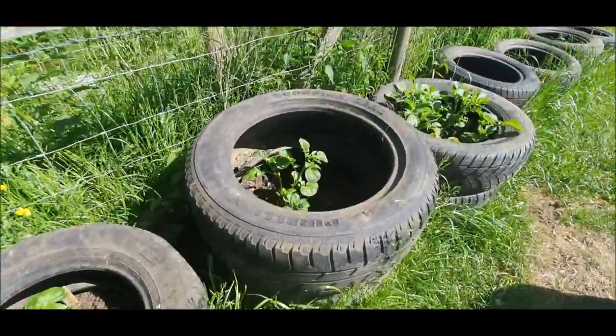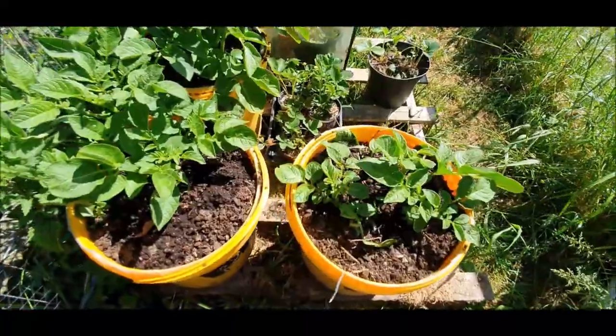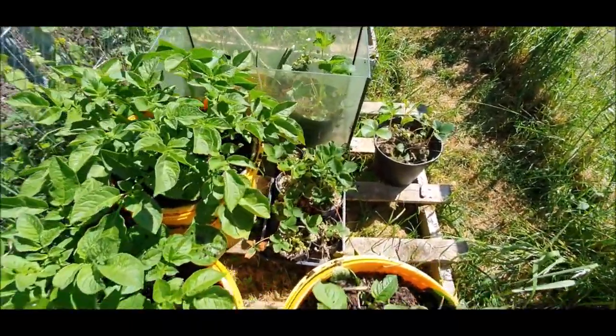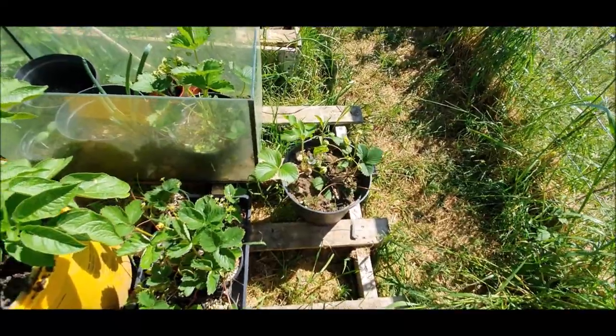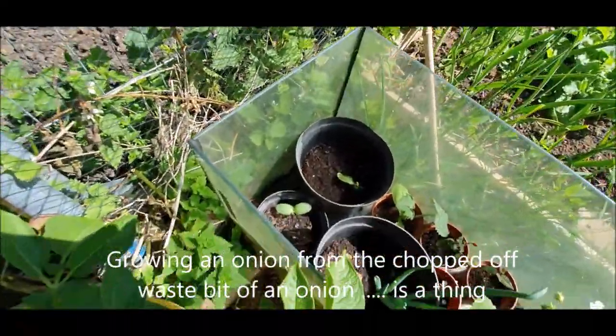The potatoes in the tyres are doing really well — coming on in leaps and bounds — as are the potatoes in the buckets. We've also added some strawberries, courgettes, onions, and a few fuchsias.